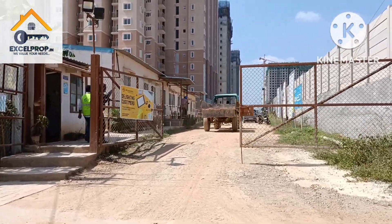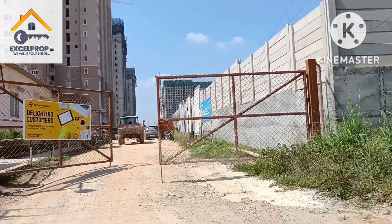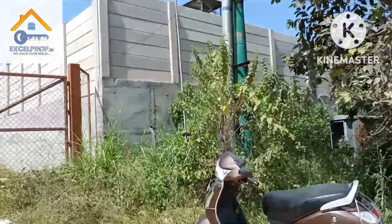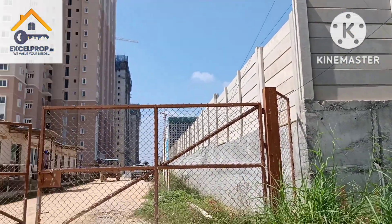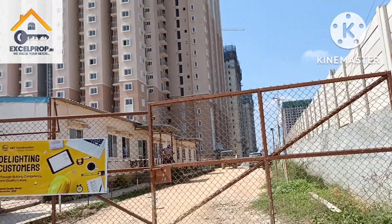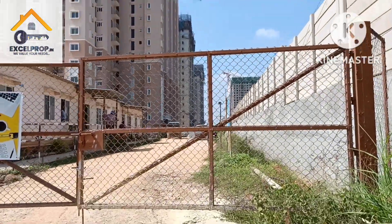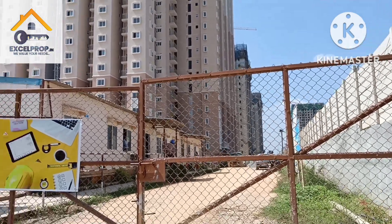This is the construction status — I'm showing you how far the project has progressed. This is the boundary of Brigade, and here you can see Prestige Finsbury Park's Hide block.